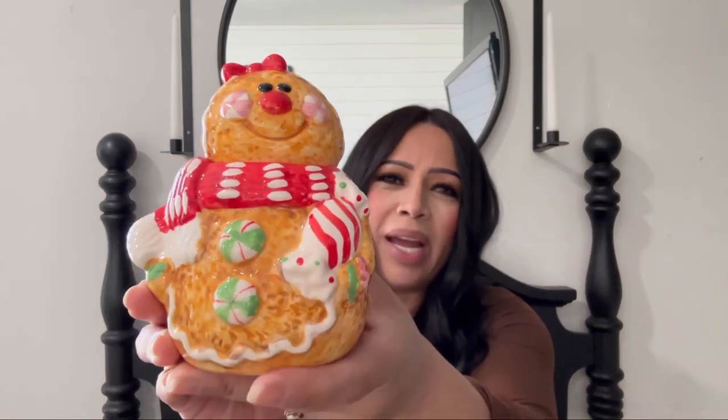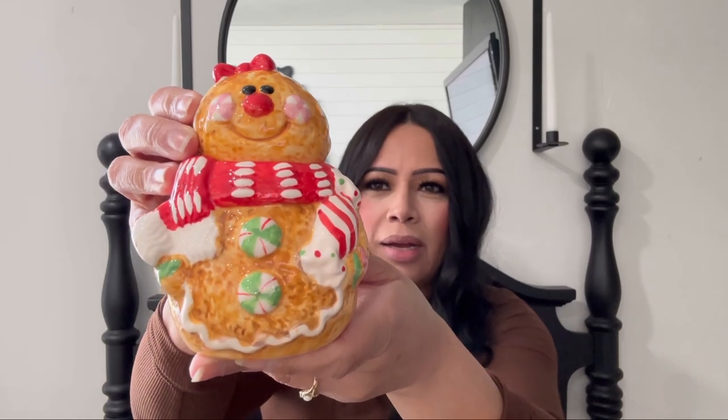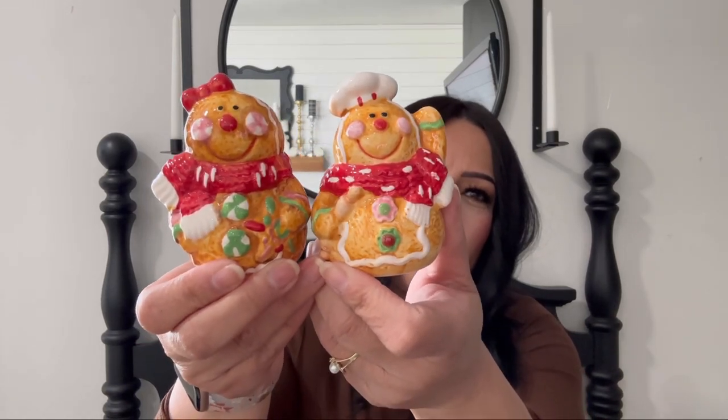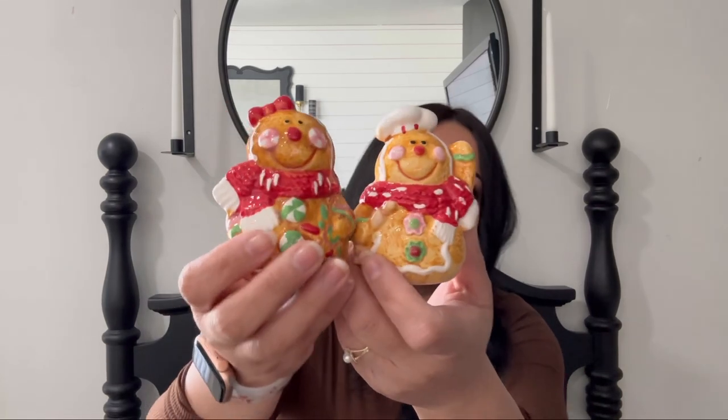I found this little gingerbread sugar set — I think this is so adorable. When I saw it, I got it right away. This one was $1.50 — so cute. And then I found the salt and pepper shakers. How adorable are these guys? It's the matching set — these were $0.75. You can see the tops: this one's the salt, this one's the pepper. This one has three holes and this one has two holes — I don't know how to tell which one's which.